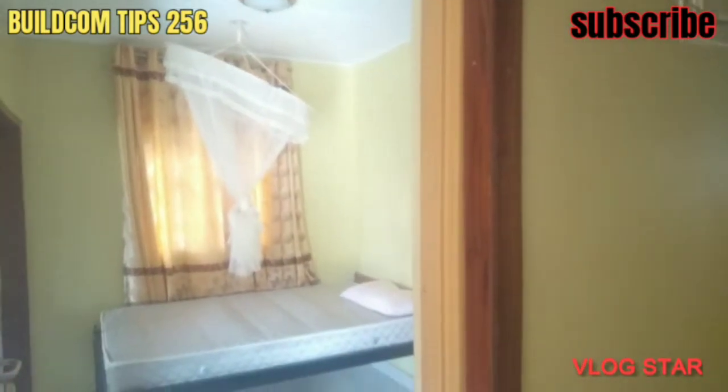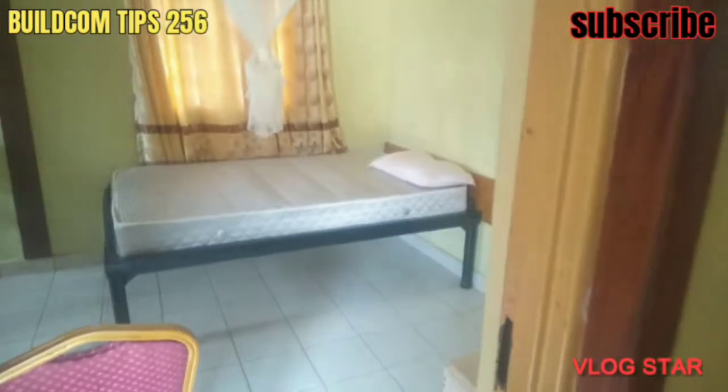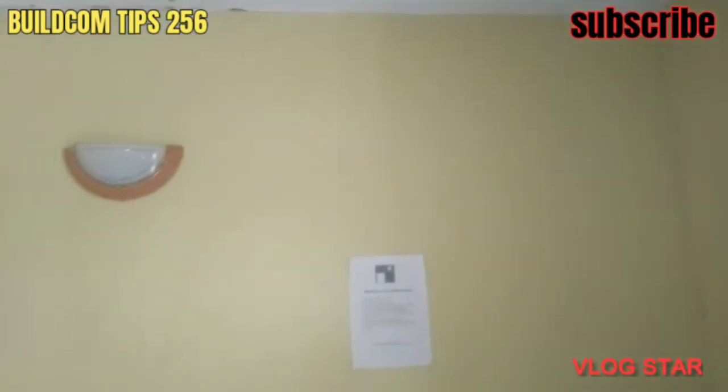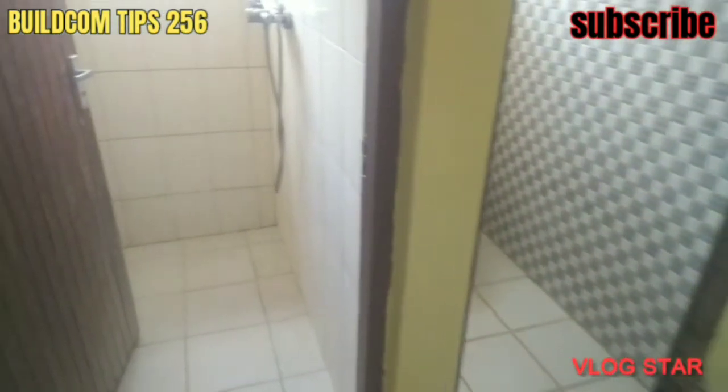Now, this is a hotel, but if in a case you want to build rentals — maybe single rooms — how convenient should it be? I wanted to show you, when I always get an opportunity to show you such things, I must show you. Now, this is a well-finished bed-sitter room, probably self-contained — the bathroom inside, the toilet inside, well finished.